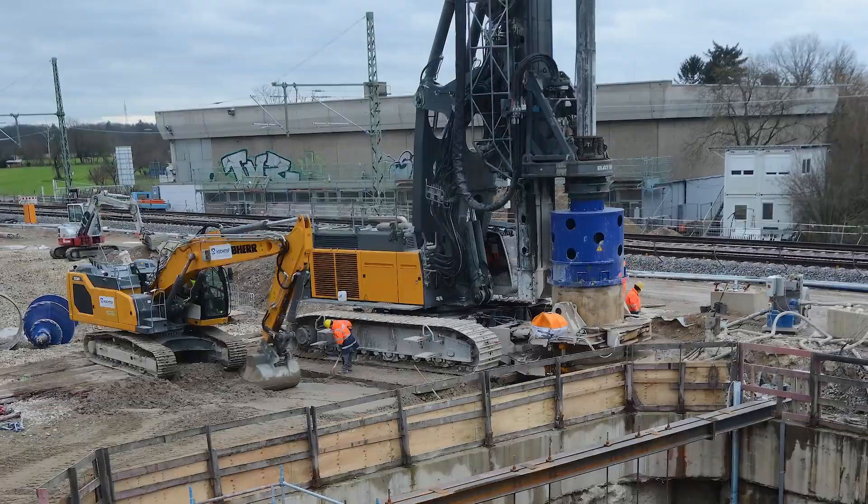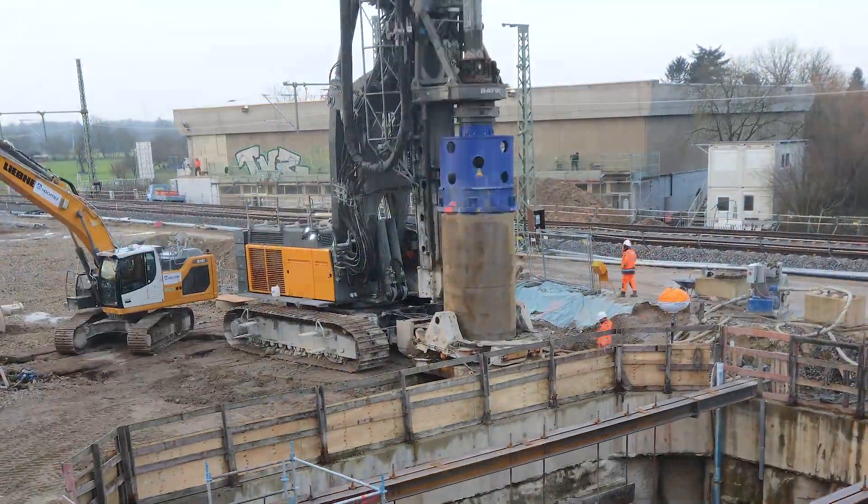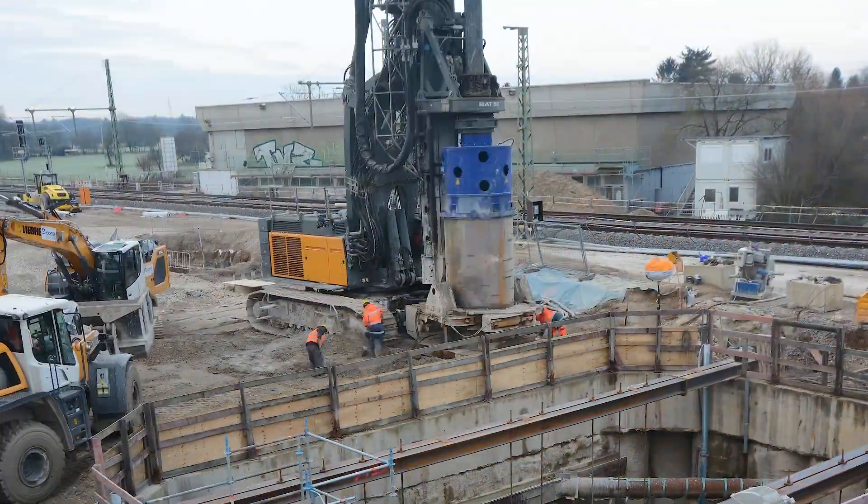A total of up to 600 cubic meters of concrete were removed from the ground by this method.